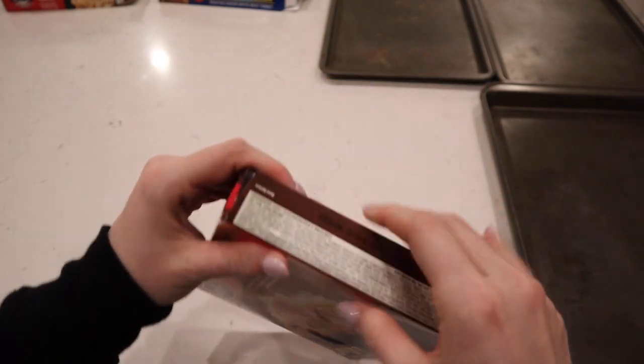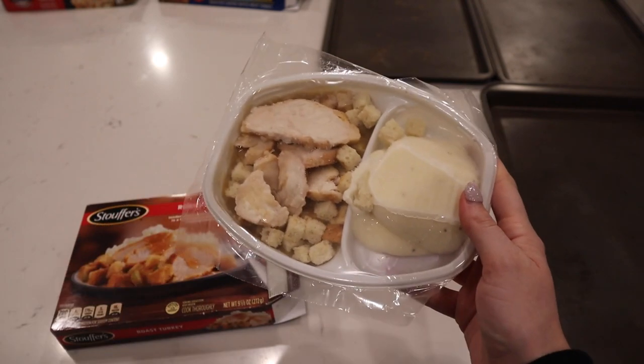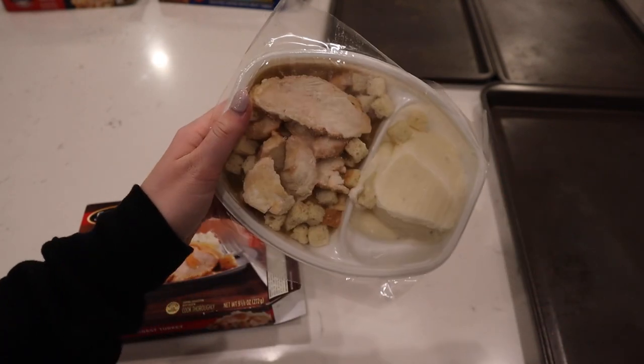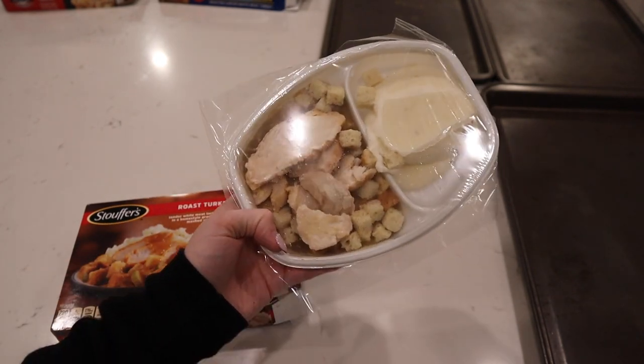Alright, Stouffer's, let's take a look. Oh, it's white! I thought all the containers were gonna be black for some reason, but this one will be easy to distinguish. This is what this one looks like — kind of just like the last one a little bit, but no vegetables in this one.